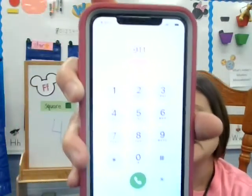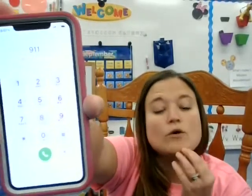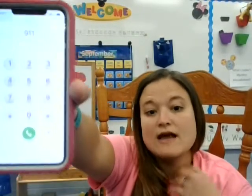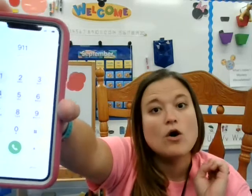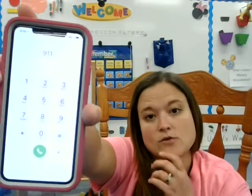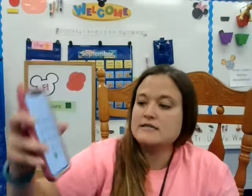9-1-1. And you're going to practice that with your family. Then you click the call button down here at the bottom. I'm not going to push that because I don't need to call 9-1-1 right now. It's really important that you only call this number if you need a police officer or a fireman or someone to come help you at your house.